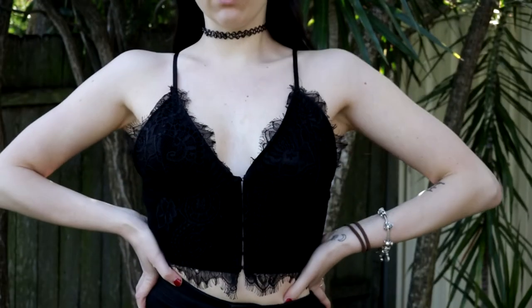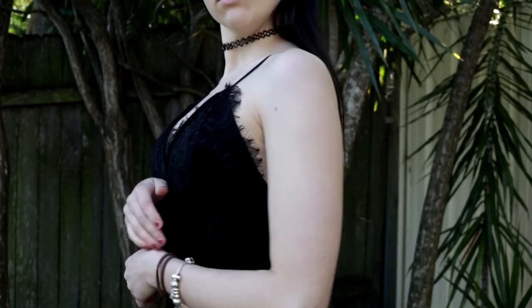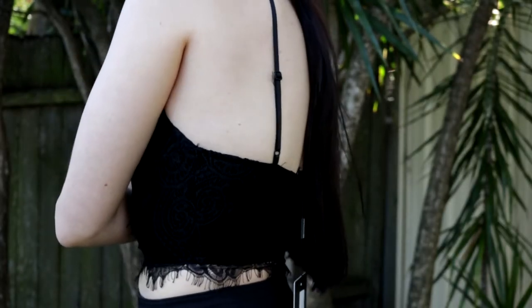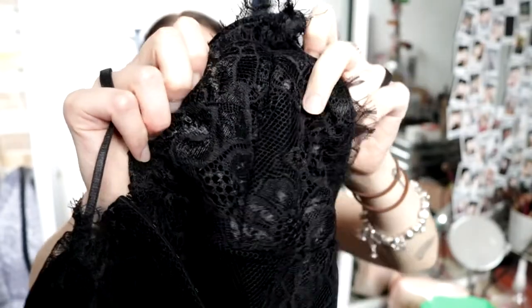This little shirt looks like it could honestly be a bralette, but it looks really nice dressed up with some statement pants. All the stuff that I bought is really lacy, velvety, or interesting in material, and I really like that.